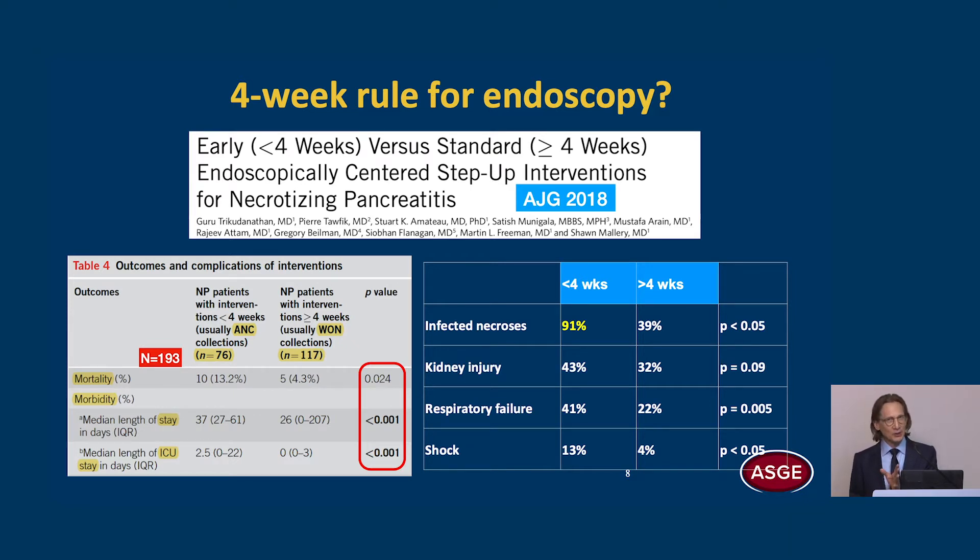This is a study from the University of Minnesota. They looked at patients that had endoscopic-centered interventions early, less than four weeks, and compared that with patients who had the standard protocol after four weeks. What they found is that mortality and morbidity were significantly higher in those patients who underwent early intervention. However, these patients were much sicker — 91% of the patients that had early intervention had infected necrosis, and they also had significantly greater kidney injury, respiratory failure, and shock. So it's not surprising that mortality and morbidity were higher in the early group.